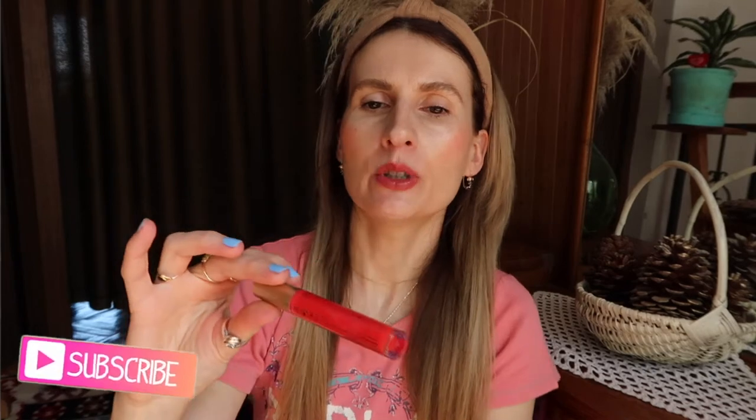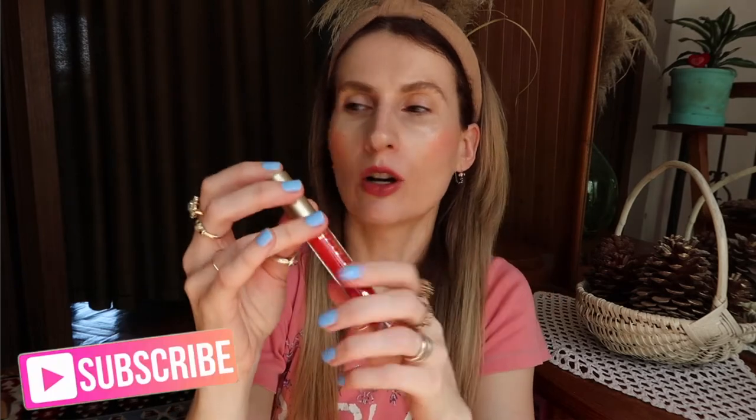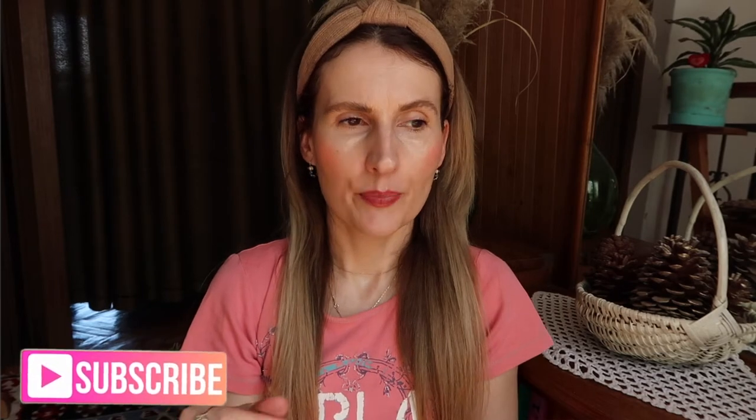The vitamin E and hyaluronic acid in this formula really promises great results. This is the extreme version — I believe they have another one I might try in the future, but I really wanted to try the extreme one for the better result. The container is very cute, and the lip plumper itself is this bright, vivid red color. It gives just a hint of color on your lips.